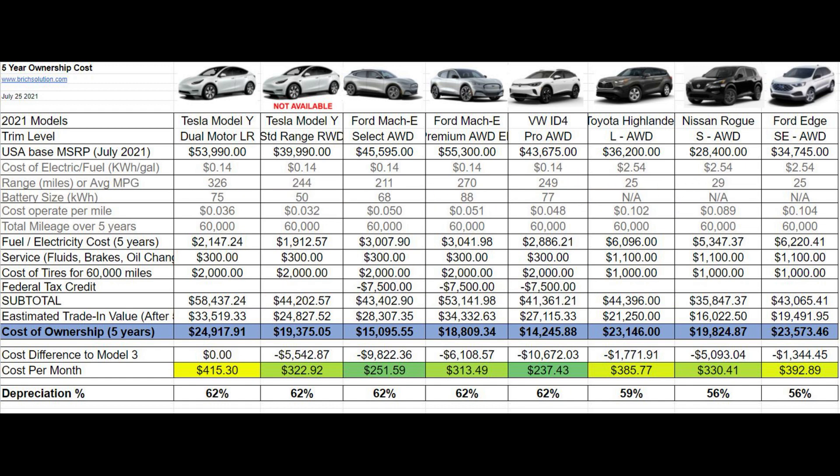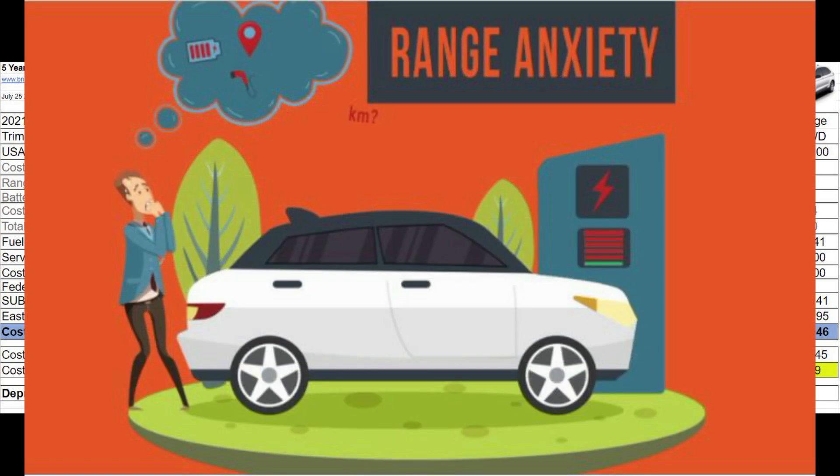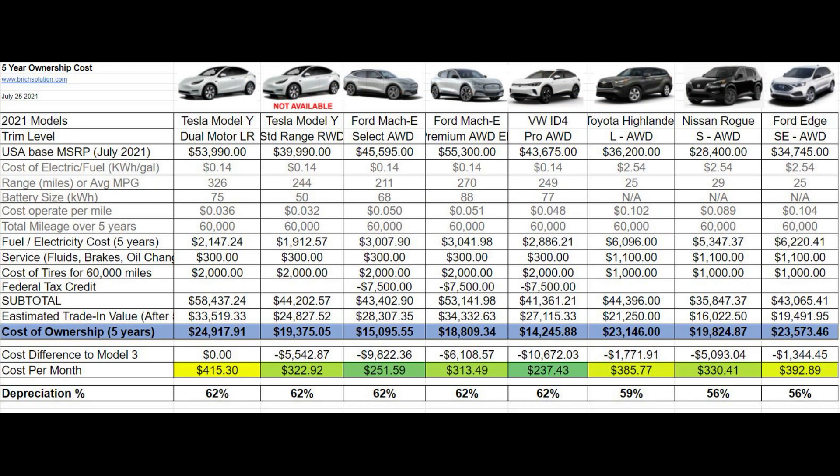The second thing I noticed is that the long-range or larger battery pack offered by electric vehicles is not worth the extra $70 a month unless you have a very specific need for that little bit of extra range.